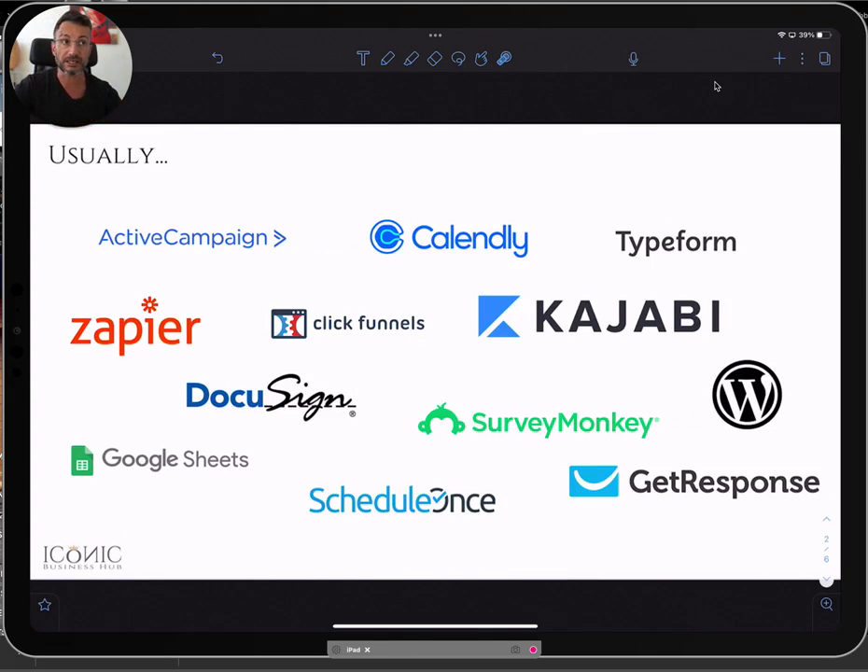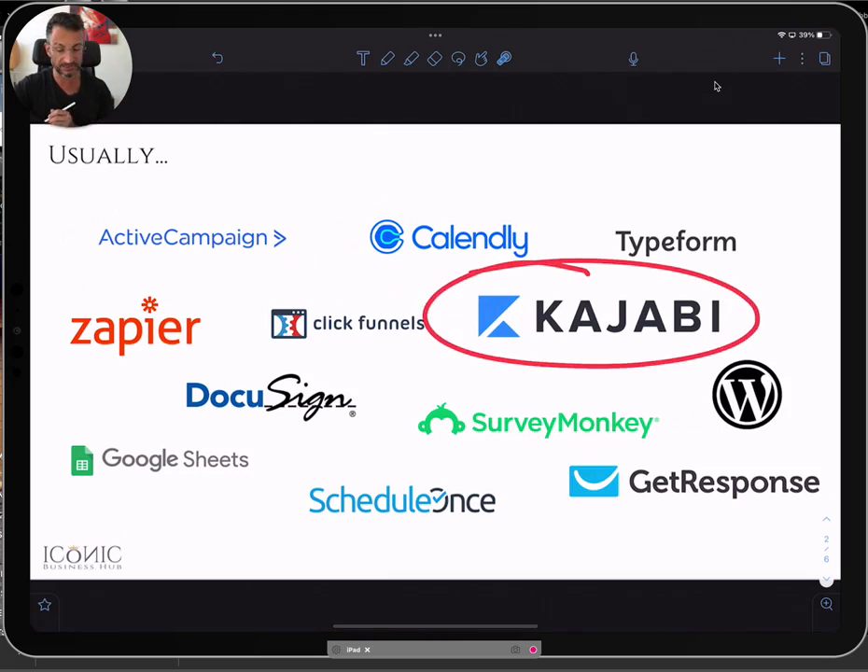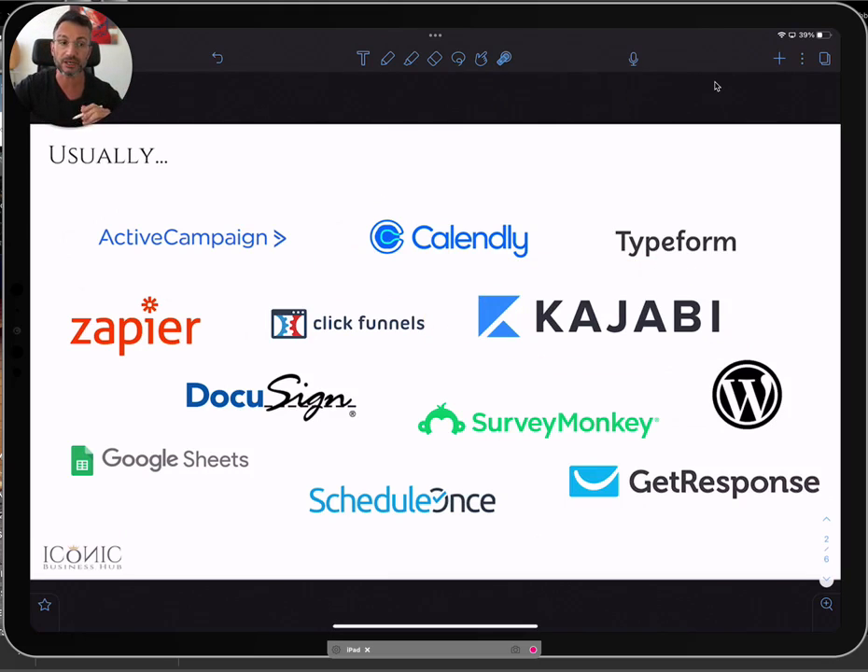Usually, any business that finds clients online will be running email campaigns, using calendar booking tools, delivering online courses, and maintaining a website. If you're building funnels to collect emails, you'll be using several software tools. You want to connect all of them together because automations save you time, build brand authority, and show people you're more than just a social media profile.